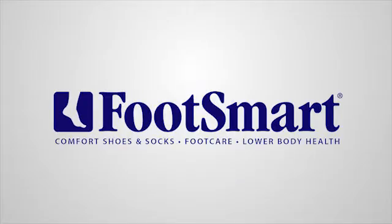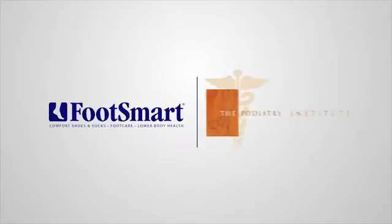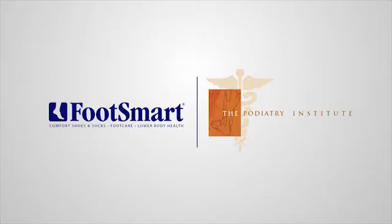At FootSmart, we're passionate about foot care and lower body health. We've partnered with experts at the Podiatry Institute to educate you about common foot and lower body ailments.